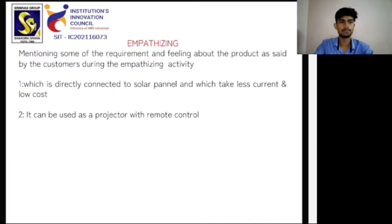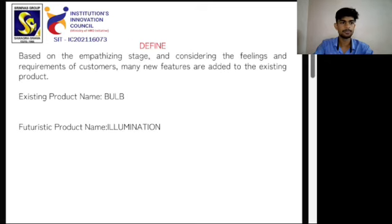During the empathizing stage, monitoring some recommendations and feelings about the product were assessed from customers. The first recommendation is that the bulb should be directly connected to a solar panel, take less current, and be low cost. The second is that it can be used as a projector with a remote control.